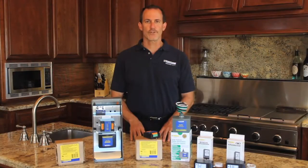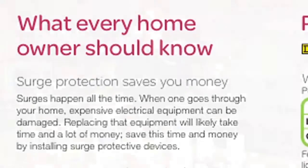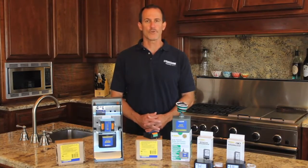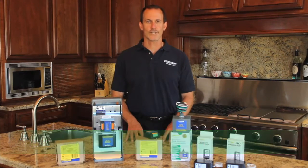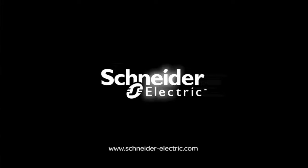So on your next service call, hand your customer one of our residential surge protection brochures, which highlights the importance of surge protection and the valuable installation service you can provide. For more information on our residential surge protection products, contact your local authorized Schneider Electric distributor today. Thanks for watching, and remember, make the most of your energy with Schneider Electric.